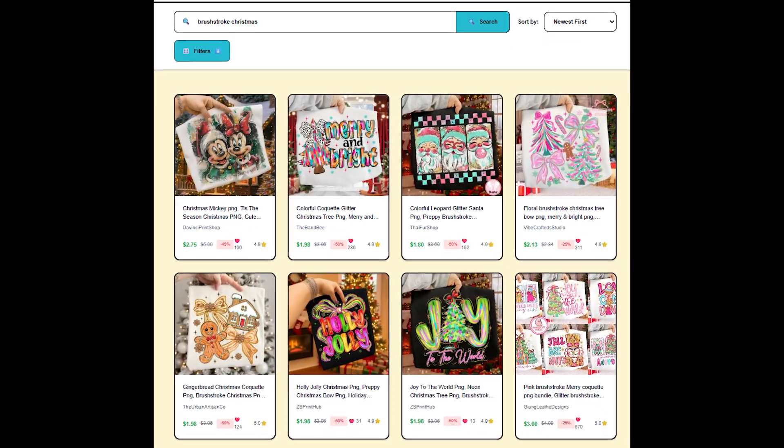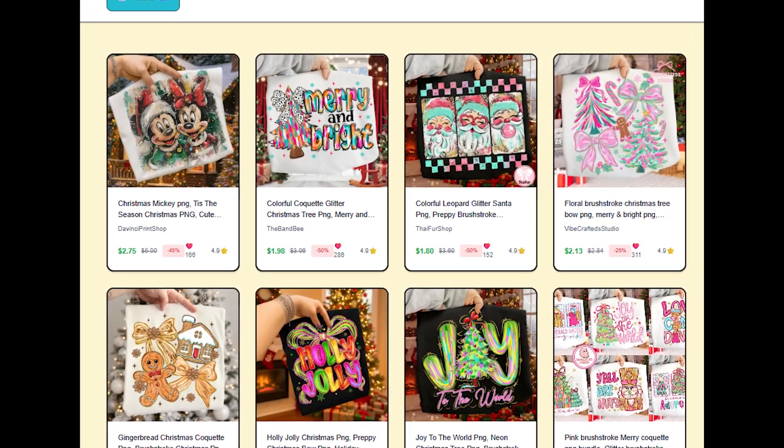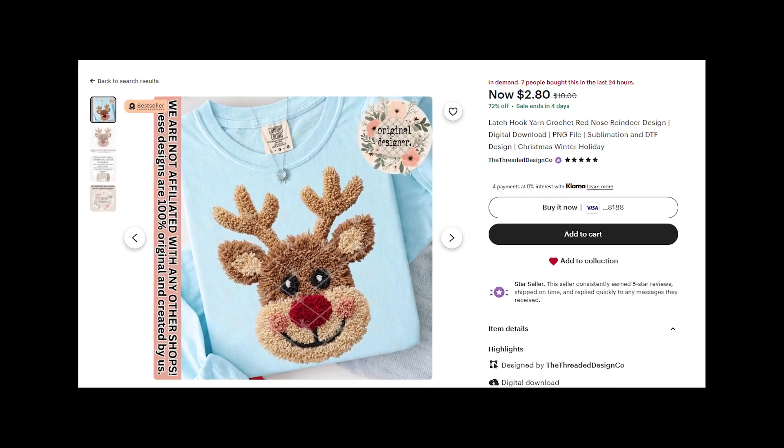The style looks just like the name suggests — like brush strokes were used to create the designs. You often see Christmas trees, Santa Claus, cookies, and other Christmas-related imagery, usually with pastel colors: pink, teal, light bluish-green. Pink is an extremely popular color this year. Last year silver and white were popular for Christmas, but this time pastel colors, and pink specifically, are really taking over.